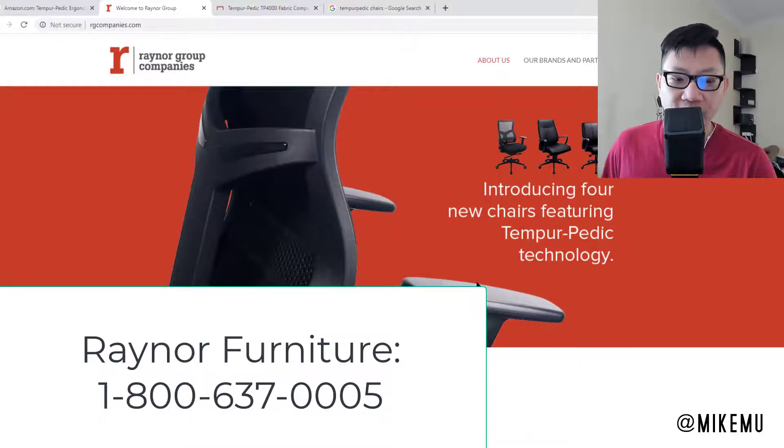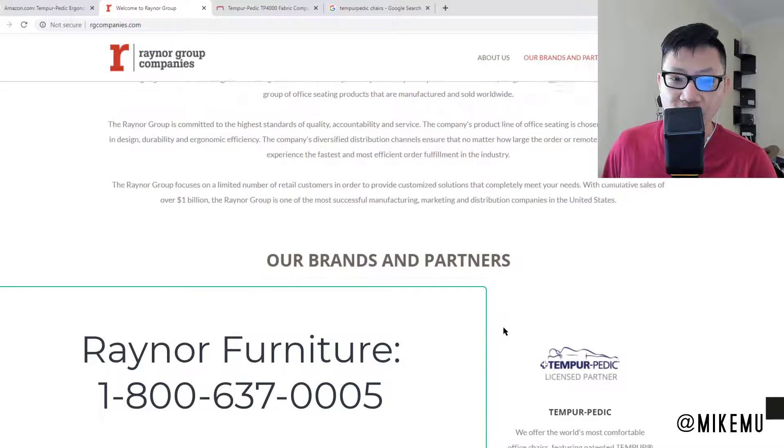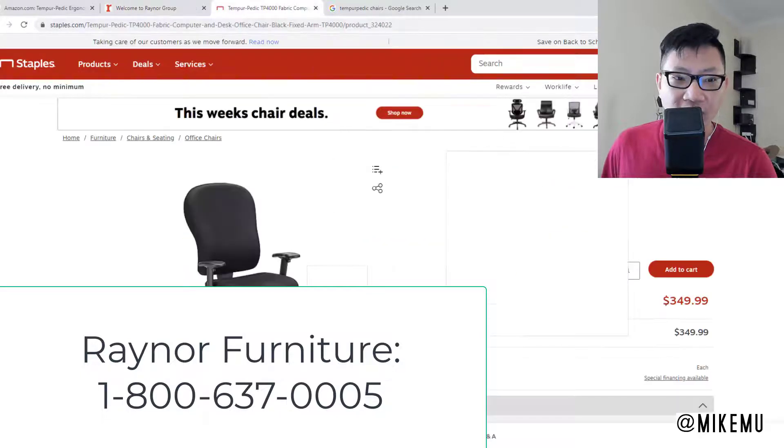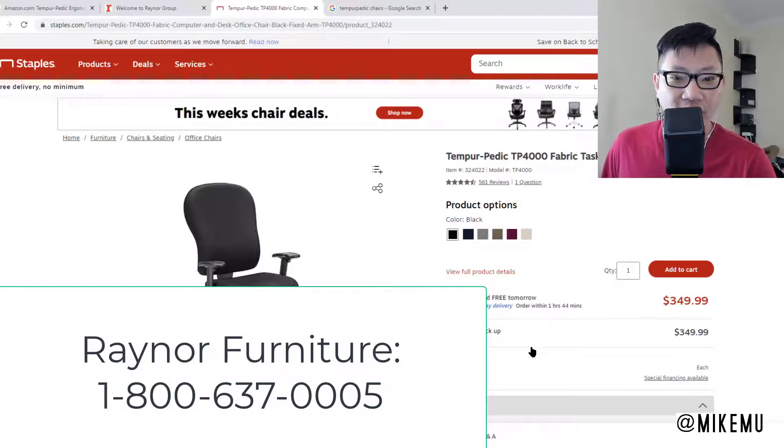If you call Tempur-Pedic at 800-821-6621, they can't really help you — you basically have to call Raynor Furniture. Their number is 800-637-0005. Again, that's 800-637-0005. The chair that I purchased, I got it from Staples.